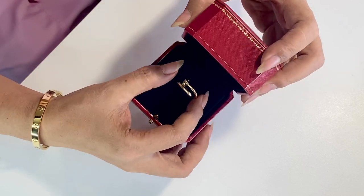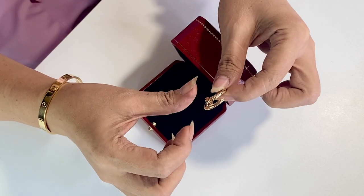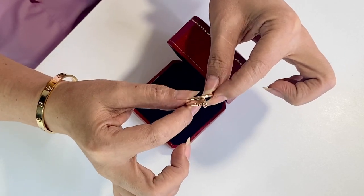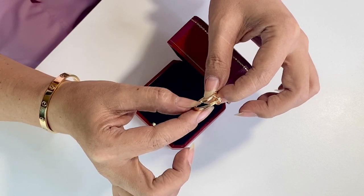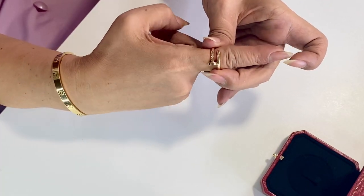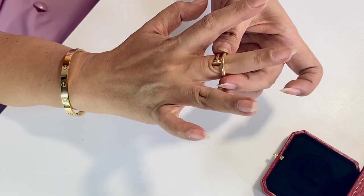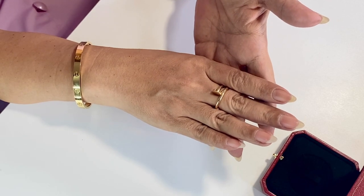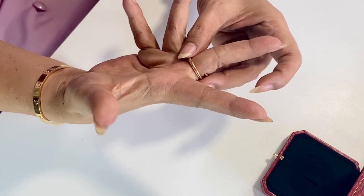It's in the regular size, or thick version — plain, as you can see. I really love this ring because, in my opinion, if you want to get only one ring from Cartier, I would recommend this piece. You don't have to worry too much about scratches, and it doesn't have to be stacked because it does look nice on its own. I think the design is unique and edgy.